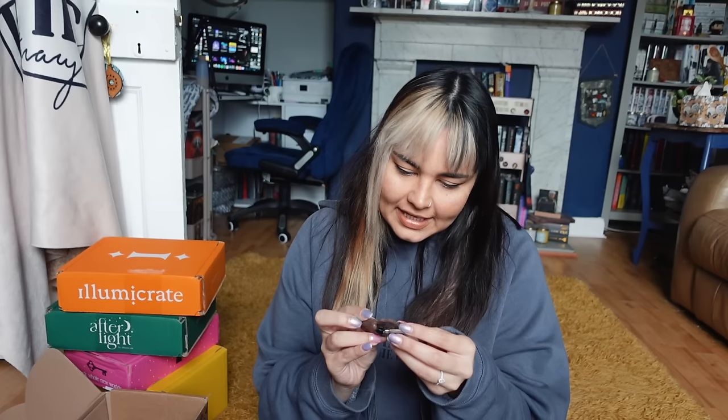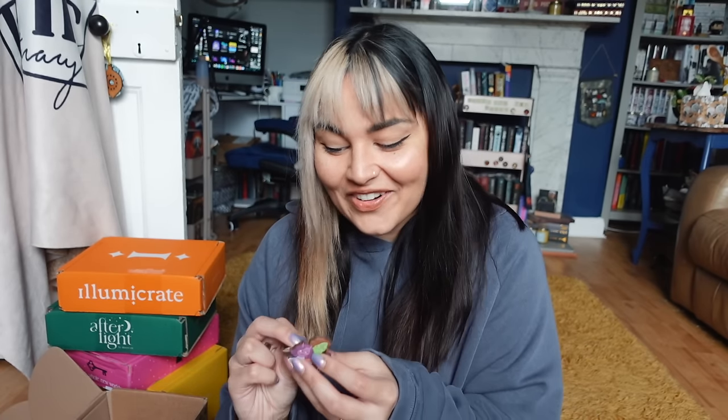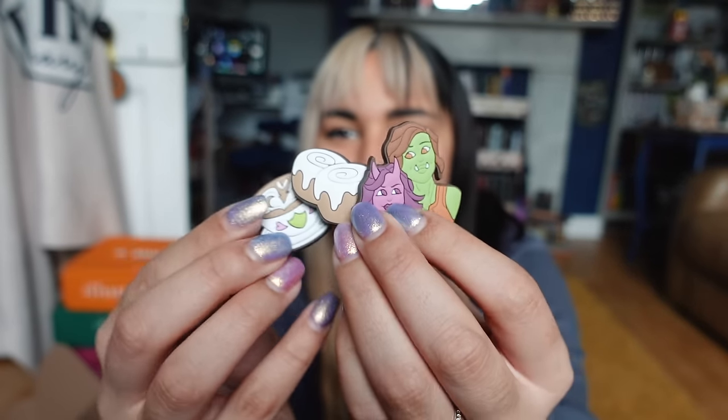Wait — are these croc charms? Fairyloot is sending me croc charms inspired by Legends and Lattes by Travis Baldree. I always say crocs are one of the biggest abominations in the shoe industry, but literally last night I told Curtis I kind of want some crocs because they're growing on me. Maybe in the future I'll get some — mainly for the garden, walking Brie, looking casual but chic. It is my birthday coming up, so maybe Curtis will get me some crocs.